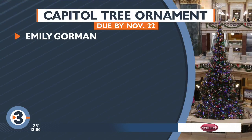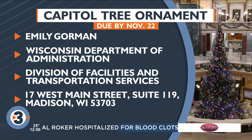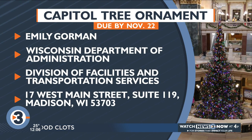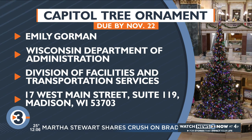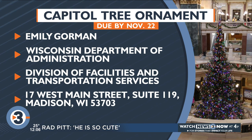Those who are interested in creating an ornament should send it by Tuesday to Emily Gorham, Wisconsin Department of Administration, Division of Facilities and Transportation Services. You can find the address on the bottom of your screen and on this story at channel3000.com.